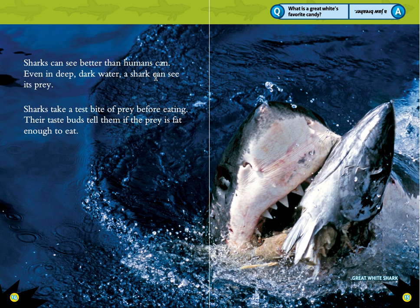Sharks can see better than humans can. Even in deep, dark water, a shark can see its prey. Sharks take a test bite of prey before eating. Their taste buds tell them if their prey is fat enough to eat.